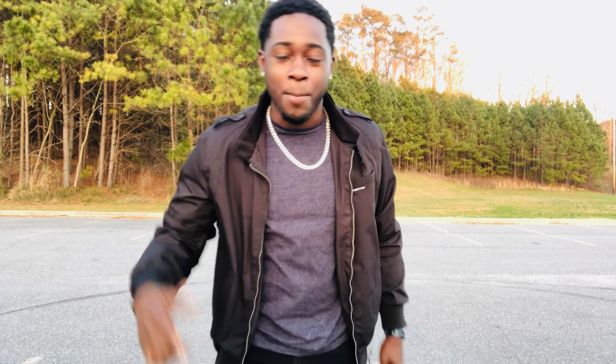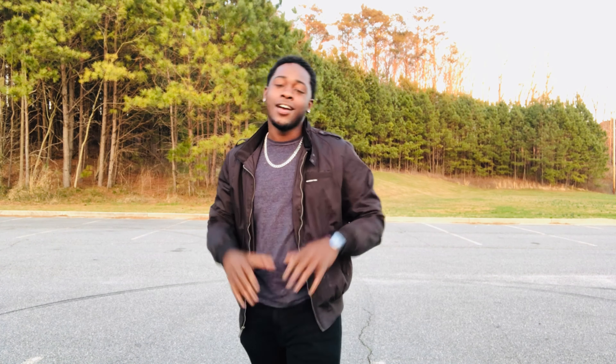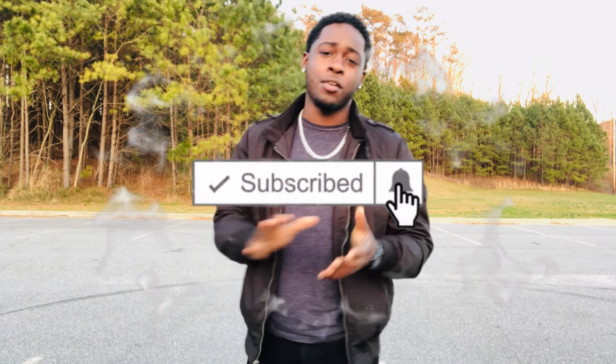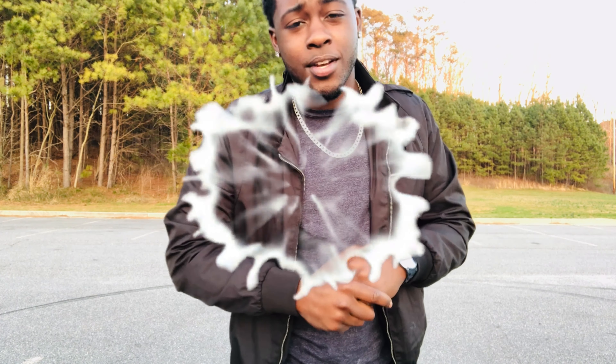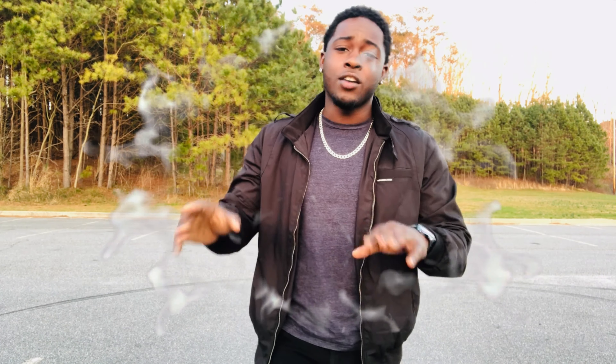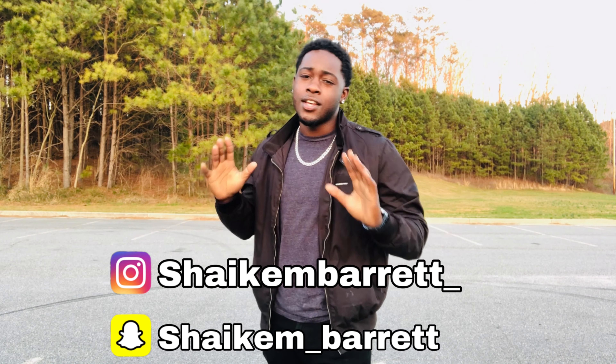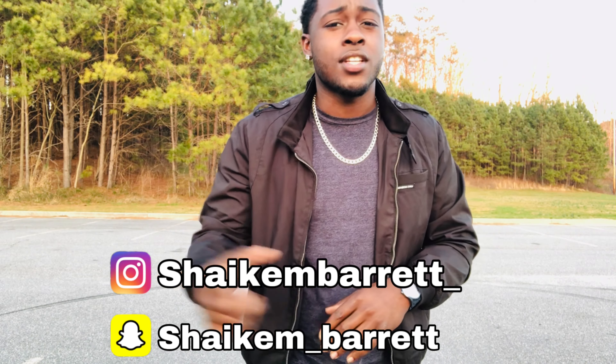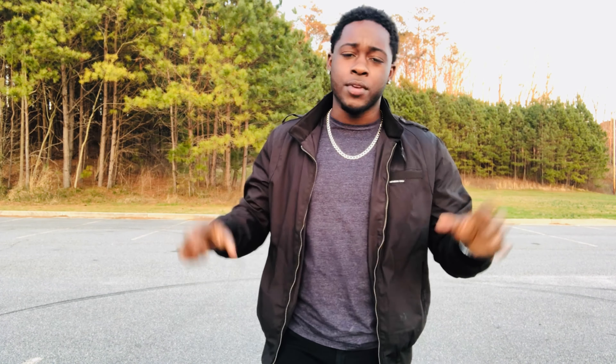What's going on guys, it is your boy Shotgun here back with another video. As y'all can already see by the title and the thumbnail, I bought a new car — I bought a rare car. But before we get into any of that, as I always say, if this is your first time on my channel, make sure you hit that subscribe button, hit that notification bell, give this video a thumbs up, and check out my other videos. Also add me on my social media — Snapchat and Instagram — which are down in the description.